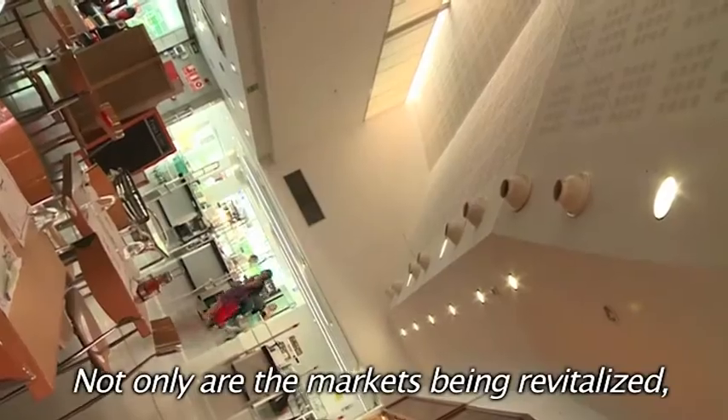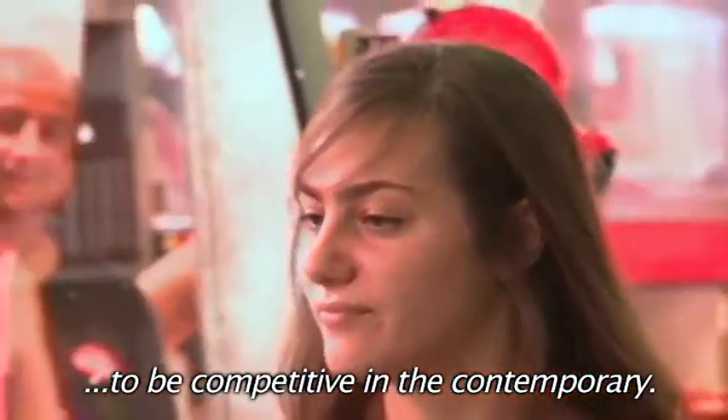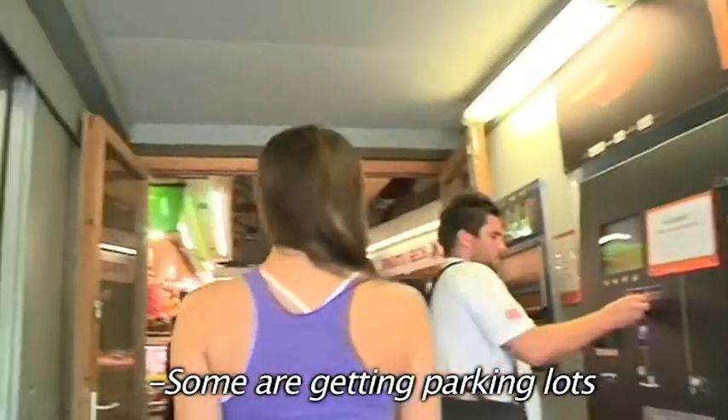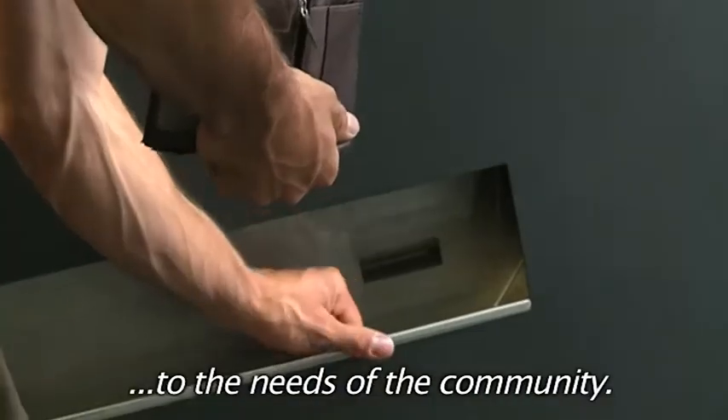Not only are the markets being revitalized, they are being upgraded in order to be competitive in the contemporary. They are starting to include supermarkets within the markets to give people options. Some are getting parking lots and solar panels and are trying to cater as best they can to the needs of the community.